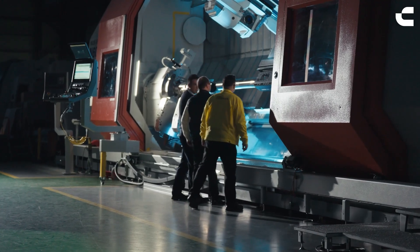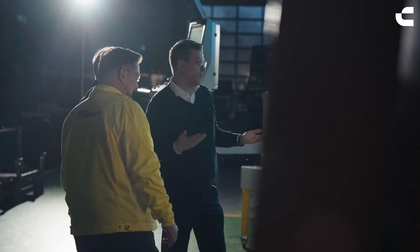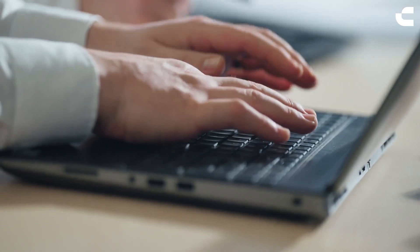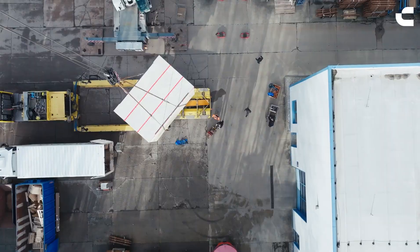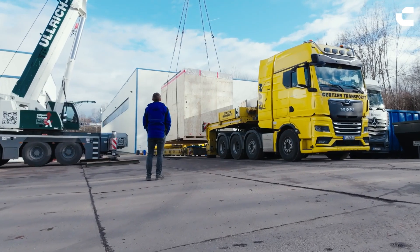Together with the solution we have developed together with Sandvik Coromant, this opens a door into the market of aerospace industry products. At the end of the day, this resulted in the customer already ordering five further machines for his facility in Canada. So that's a very good result — finally it runs, and all the other difficulties are forgotten.